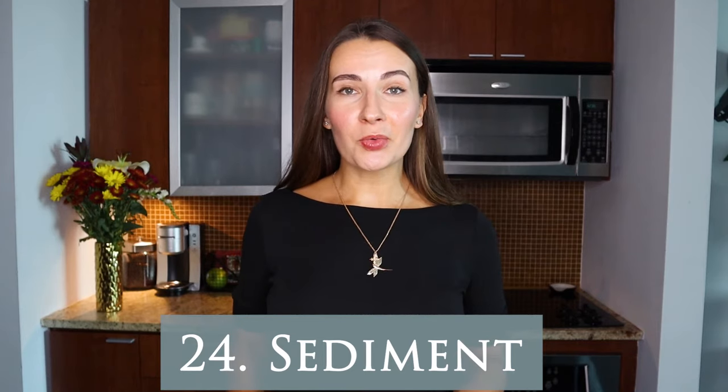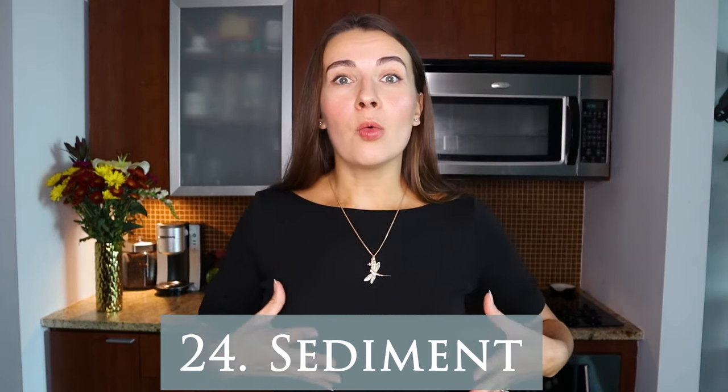The next word is 'sediment.' Sediment is exactly what we try to get rid of while decanting — that's what decanting does. Sediment is just particles or little pieces found on the bottom of the bottle. They can come from the barrel, from the grape skins during winemaking, or sometimes from the cork. You could technically drink sediment, but you probably don't want to — think of it as something unfiltered.